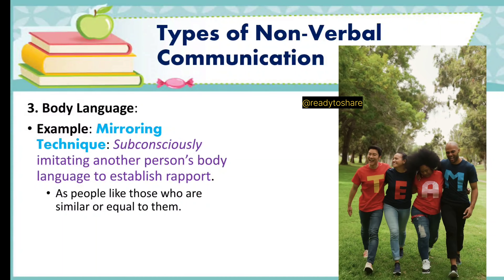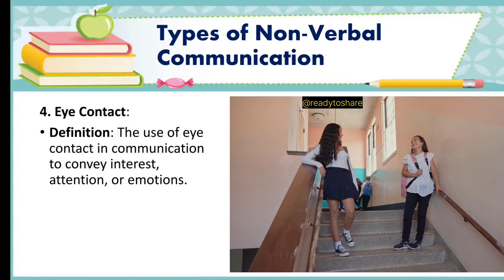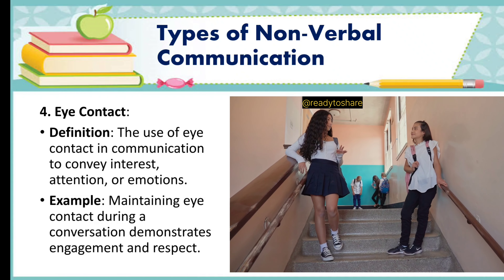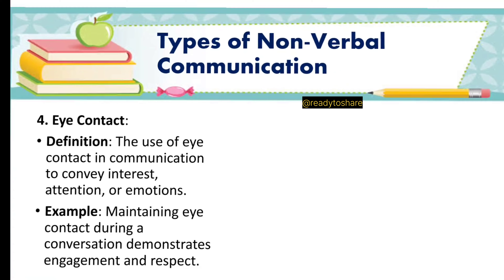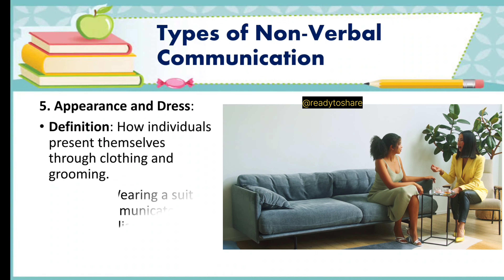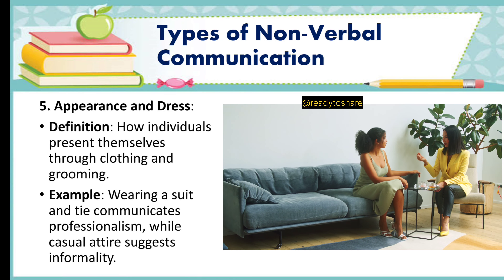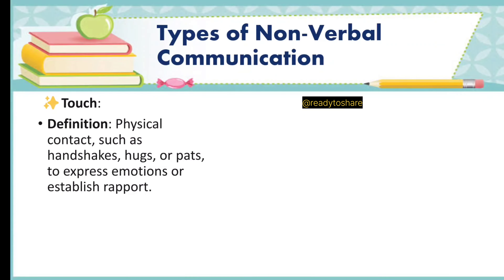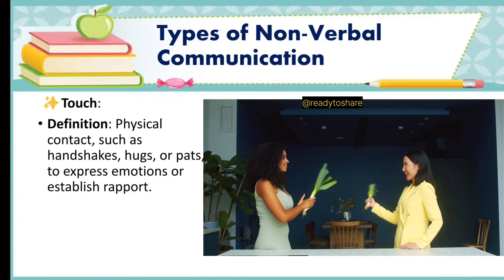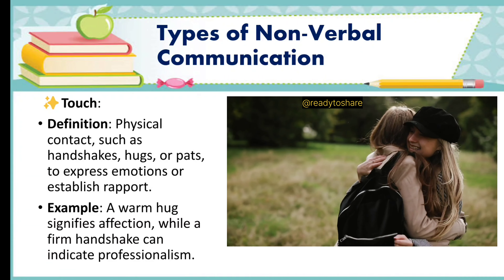Fourth, eye contact. Definition: the use of eye contact in communication to convey interest, attention, or emotions. Example: maintaining eye contact during a conversation demonstrates engagement and respect. Fifth, appearance and dress. Definition: how individuals present themselves through clothing and grooming. Example: wearing a suit and tie communicates professionalism, while casual attire suggests informality. Next, we have touch — physical contact such as handshakes, hugs, or pats to express emotions or establish rapport. Example: a warm hug signifies affection, while a firm handshake can indicate professionalism.